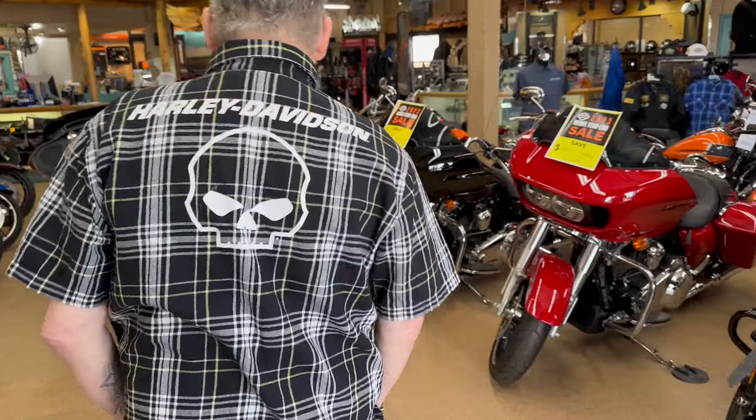Palm Springs Harley-Davidson is one of the last few multi-generational family-owned shops left in the Harley world. They try to do business like an old-fashioned motorcycle shop — same family for 35 years. Manny is going to show Gigi the 2024 bikes they have here in the showroom.